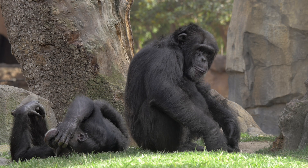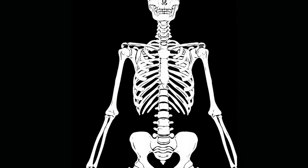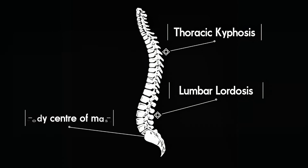In contrast, our spine has two pairs of curves centred around our thoracic kyphosis and a lumbar lordosis. This brings our centre of mass back over our bipedal base of support so we can stand with much less effort.